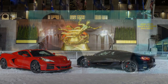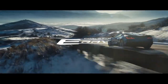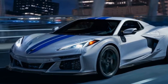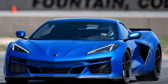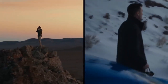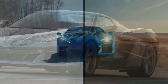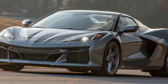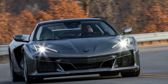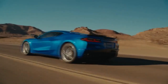What sets the Corvette E-Ray apart is its advanced powertrain. The rear wheels are driven by a familiar 6.2-liter V8 delivering 495 horsepower (369 kW / 502 PS) and 470 lb-ft (637 Nm) of torque — the same engine found in the standard Stingray, featuring cylinder deactivation and a start/stop system. The E-Ray adds a front-mounted electric motor contributing 160 horsepower (119 kW / 162 PS) and 125 lb-ft (169 Nm) of torque, providing all-wheel drive and an additional performance boost. Together, the engine and motor produce a combined output of 655 horsepower (488 kW / 664 PS).